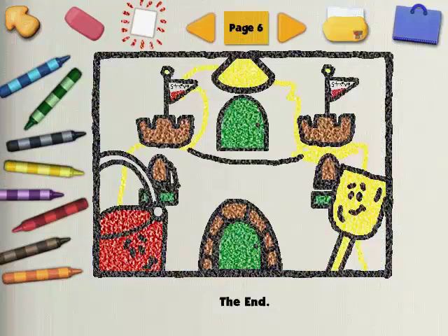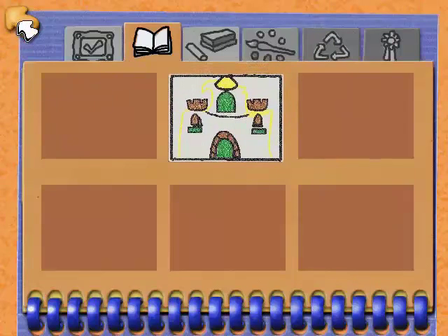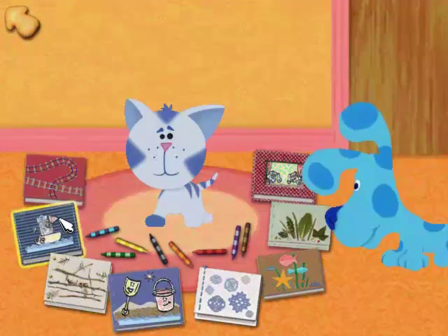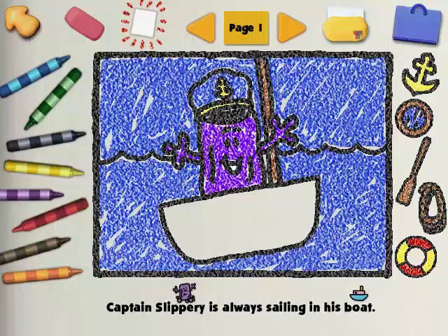Want to save this in your portfolio? Or go ahead and pick another story, Blue. Shovel and Pail Sandcastle. Tank's Train Ride. Captain Slippery's Voyage! Captain Slippery is always sailing in his boat. I think we need to draw the rest of Slippery's boat before this story sets sail anywhere.